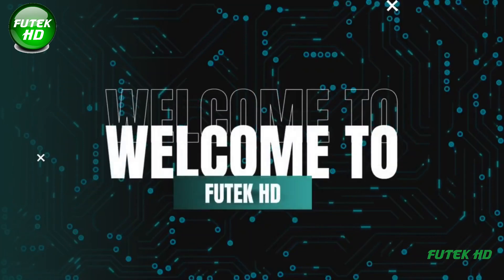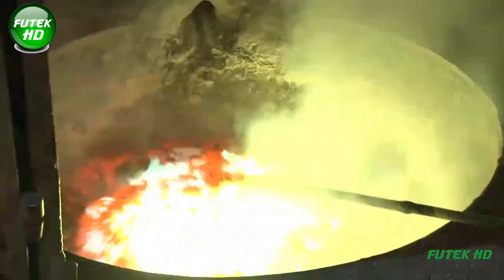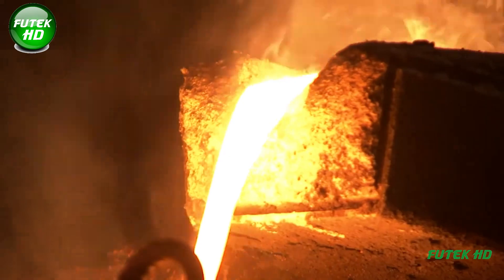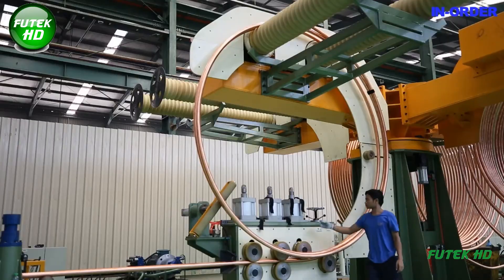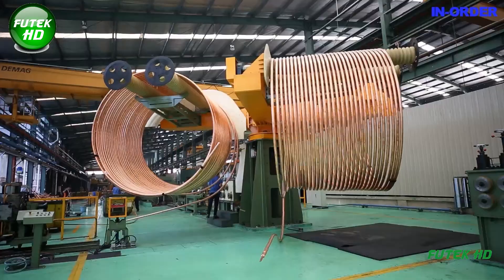Hello my friends and welcome back to the You Can Do TV channel. Today we're diving into the fascinating world of copper production. Join us as we explore various copper factories globally, showcasing their unique processes. Whether you want to learn about copper extraction or just enjoy the visuals, you're in for an informative treat.